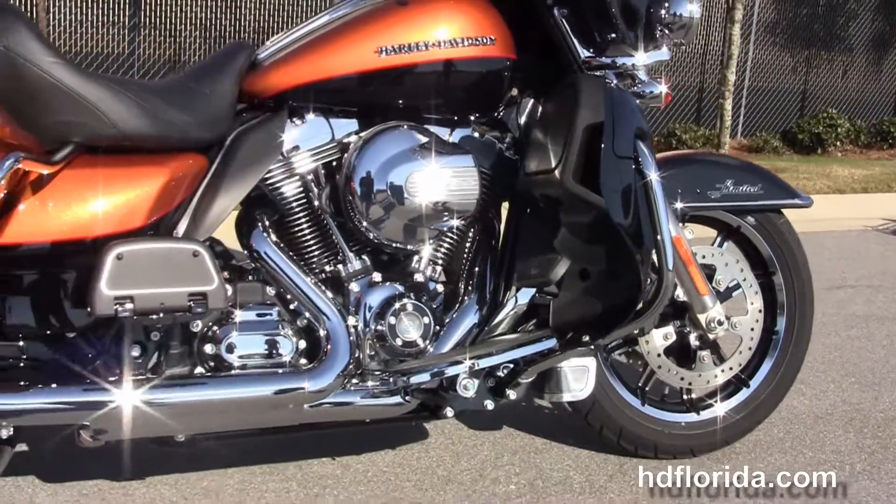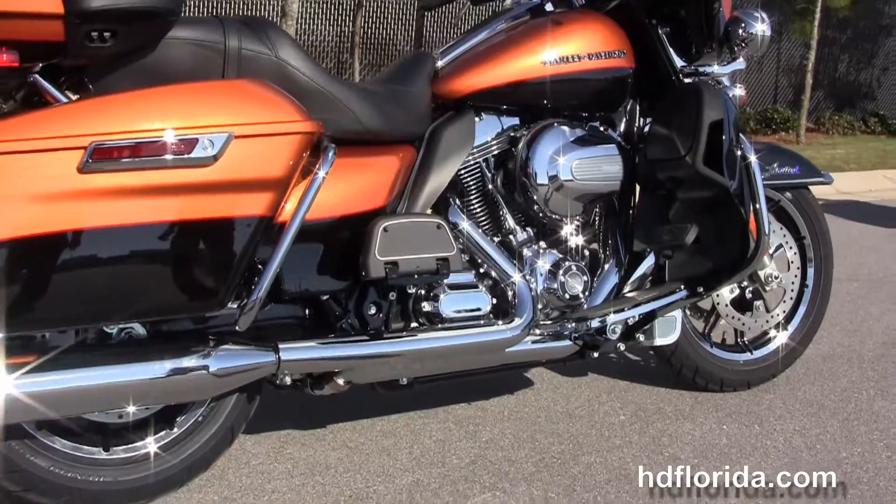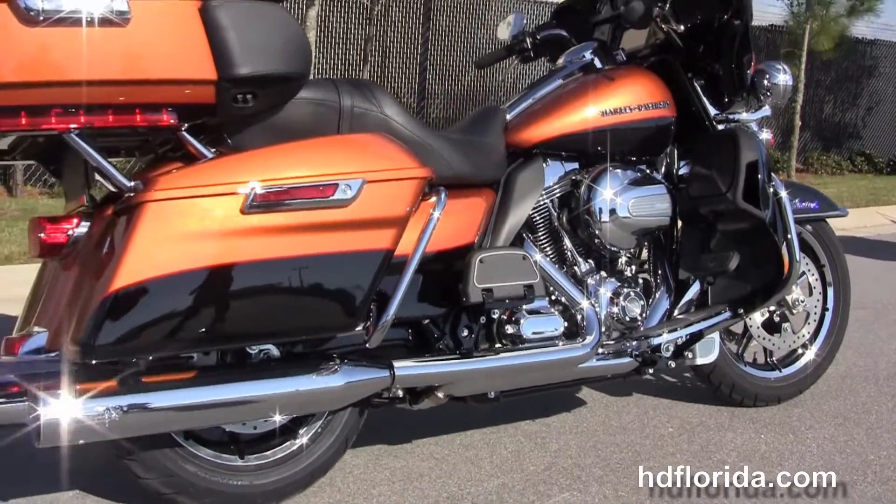It's got the color matched lower fairings that house radiators and fans, with twin cool high output 103 cubic inch twin cam engine with 6 speed transmission.